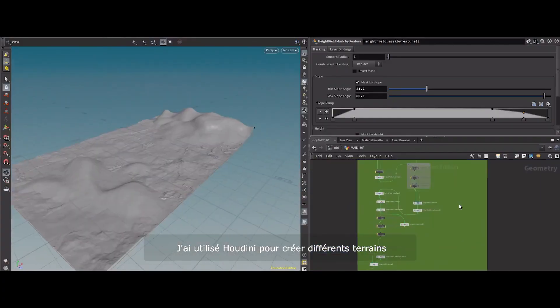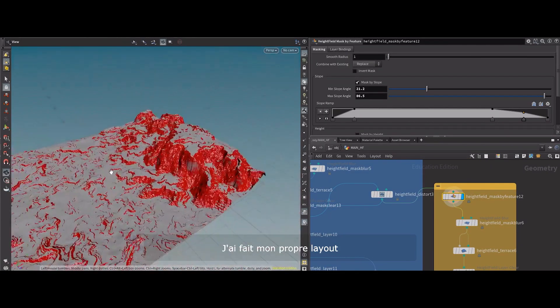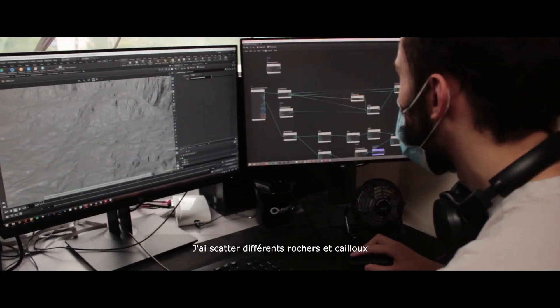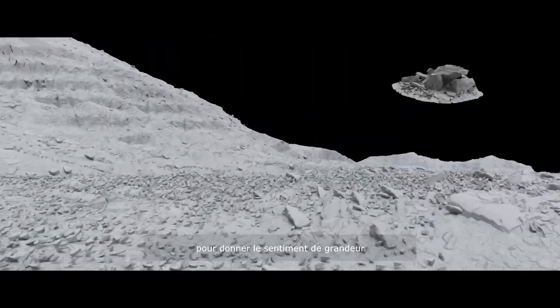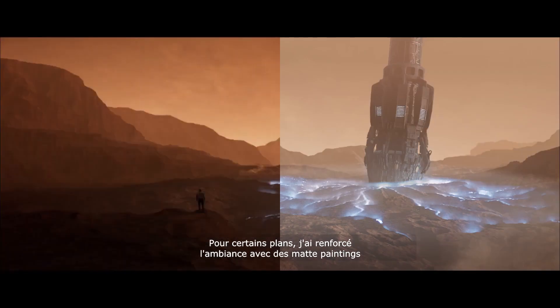I used Houdini to create different height fields for total control all along the production. I made my own layout, adding details with height field nodes. Then I scattered the rocks to give the feeling of large scale. For some shots, I improved the mood with matte paintings.